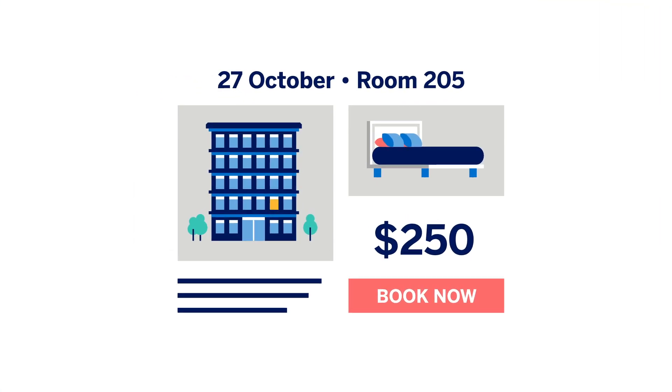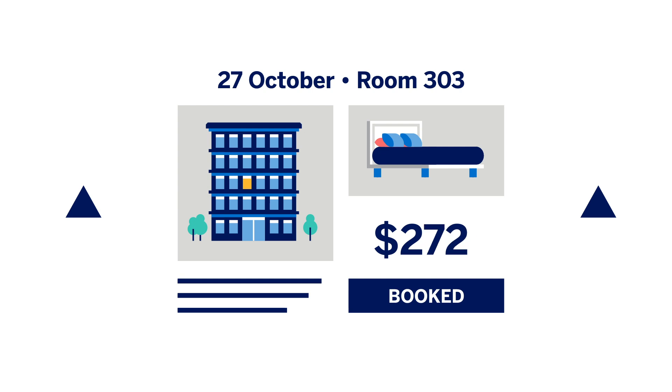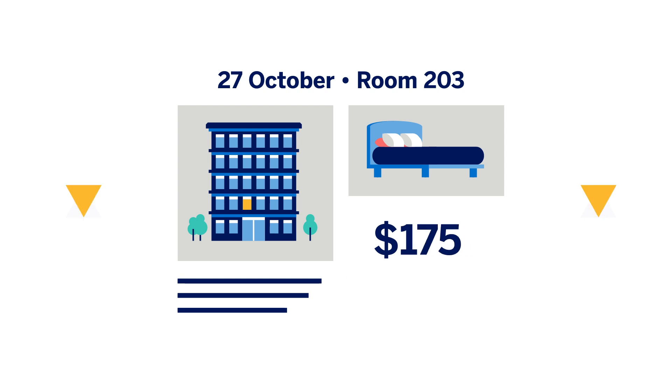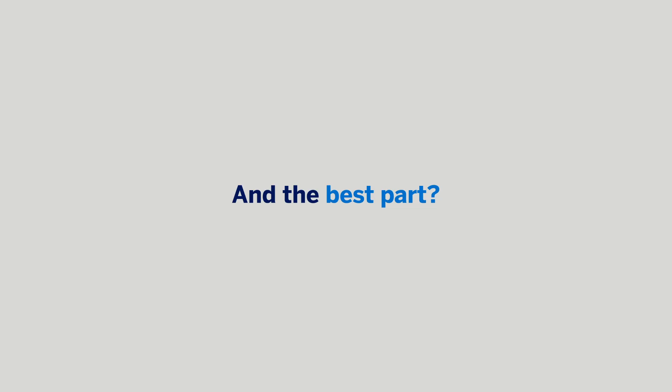As soon as their reservation is confirmed, Hotel Reshop Expert automatically monitors price changes, including scanning our exclusive preferred extras rates for better offers on their hotel booking. If a like-for-like alternative is available at a better rate, Hotel Reshop Expert will rebook for your travelers.